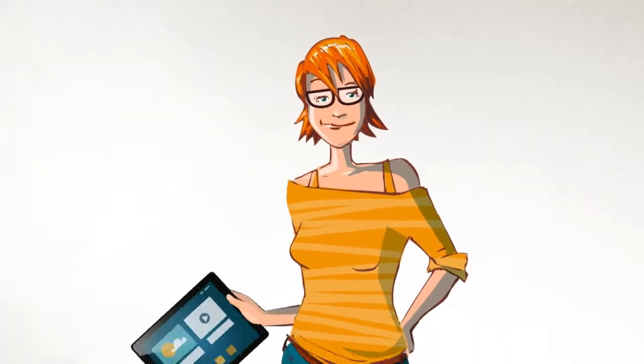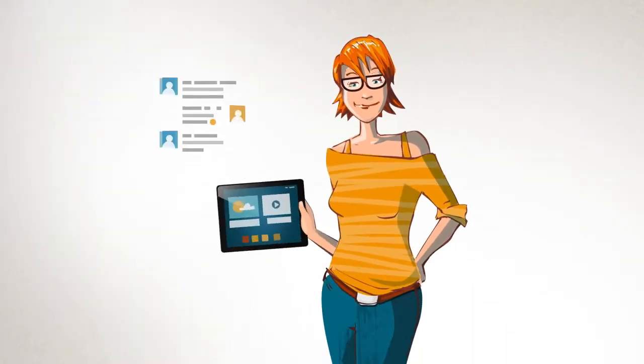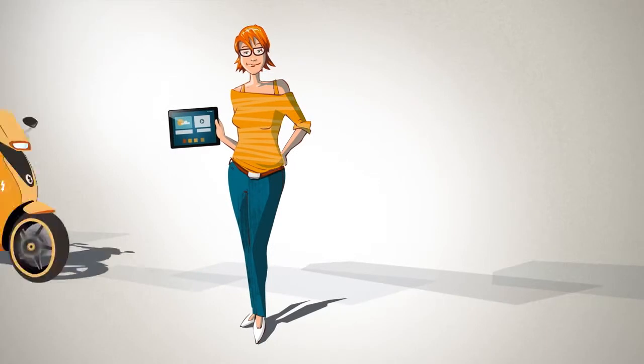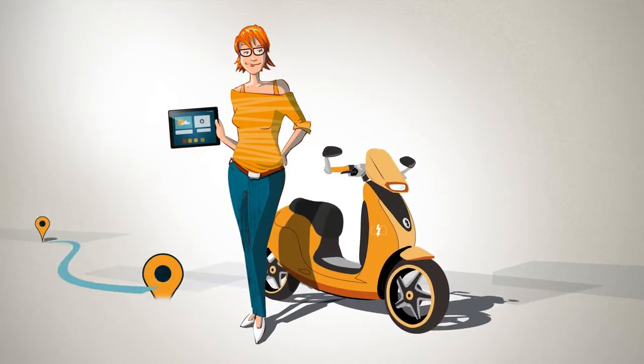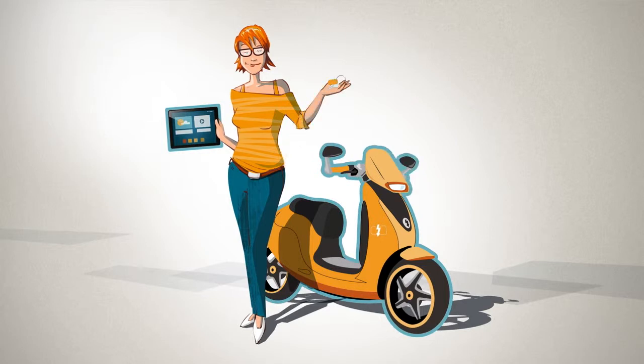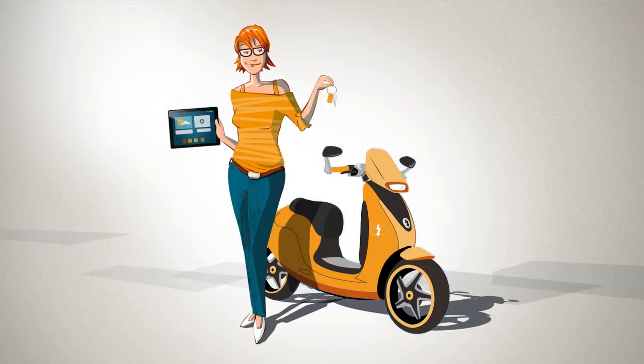That's Lisa. Lisa has purchased a tablet. She likes to use it to chat and to surf the Internet. Just recently, she has also bought an electric scooter. Not only does it shorten her journeys, thanks to new technology, it is also easy on the environment. Like all of us, Lisa is used to getting her products good to go and in one piece.